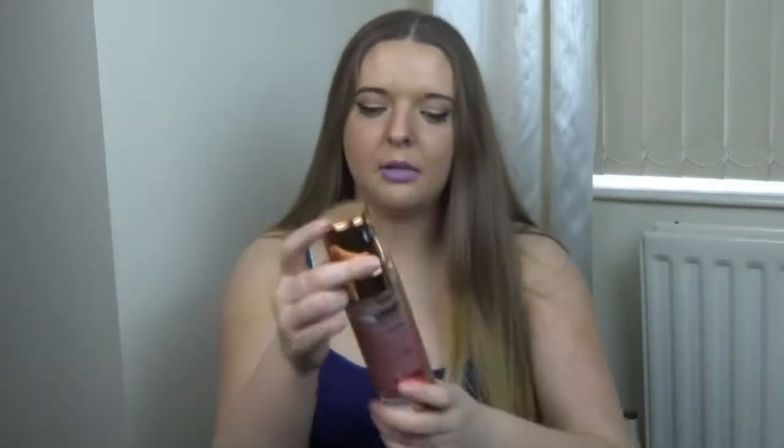By the way, I am a beauty blogger slash vlogger slash YouTuber — I don't even know what I am! You know how hard it is to be a beauty blogger on a budget? It's honestly the hardest task ever. All these products are probably under £10, which is a good thing for the video — I'm not going to say something is really great and then reveal it's £40. They're all under £10.